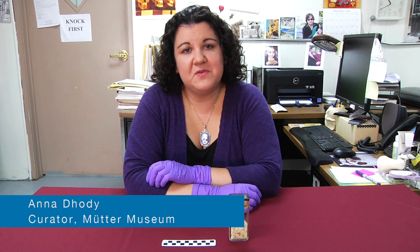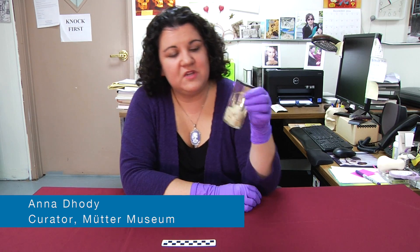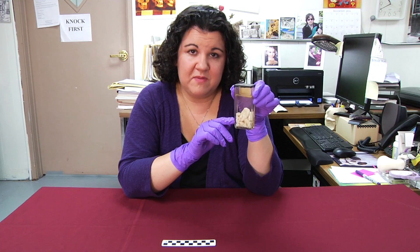Hi, and welcome back to another episode of Guess What's on the Curator's Desk. Now, this mystery object is really interesting, and I'll tell you why. These bits actually technically do belong in your body, but it's where they end up that causes problems.